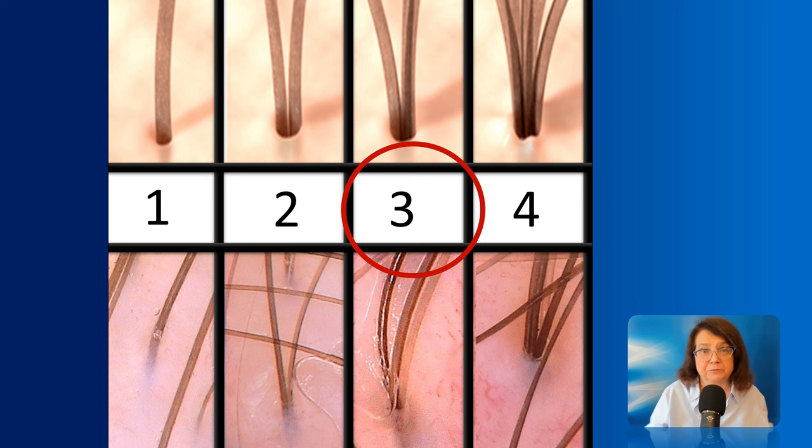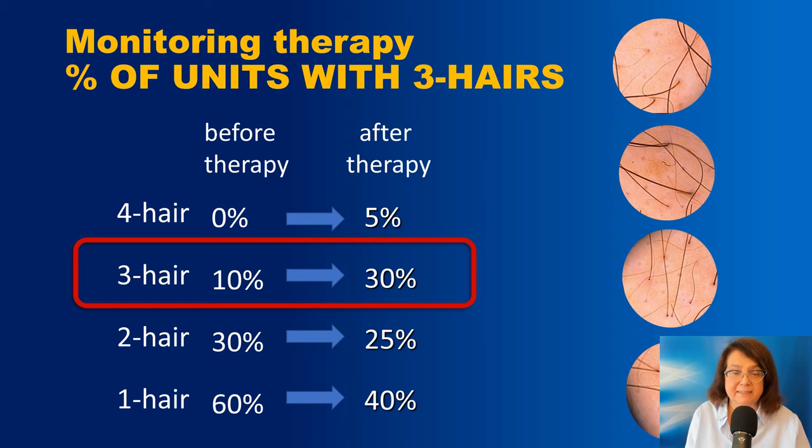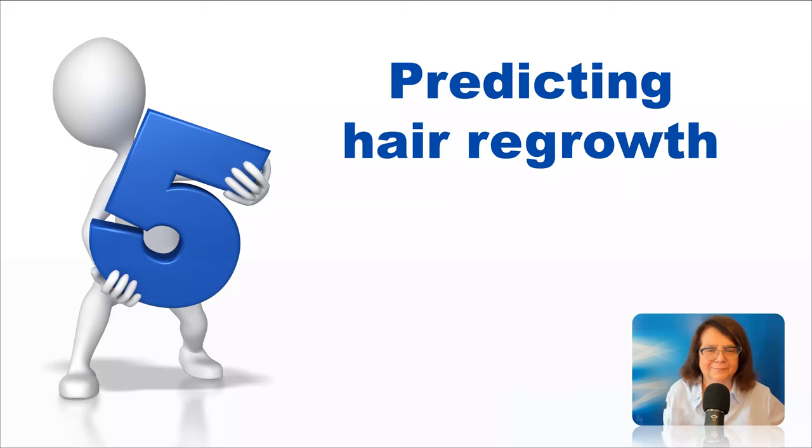I calculate the number of hairs per follicular unit, usually in four fields of view, and calculate the average percentage of follicular units with three hairs. If the number is increasing, this means that the treatment is effective and I can continue with the same type of treatment. But if this number is stable or decreasing, then we should think about changing the treatment strategy.